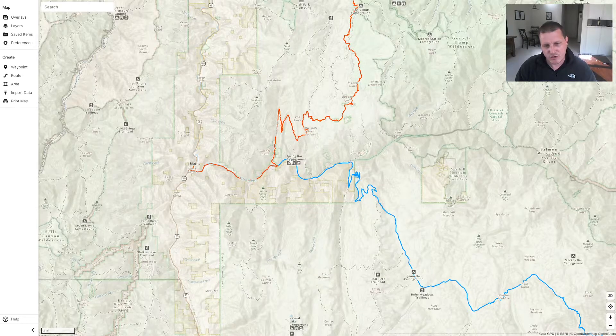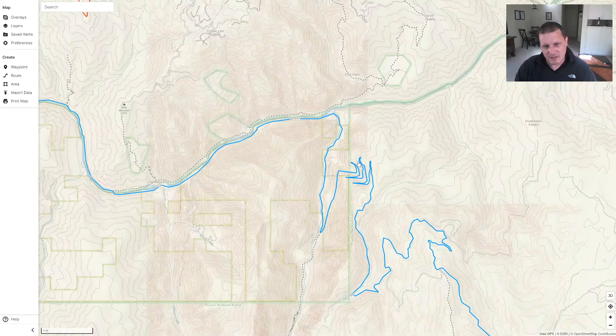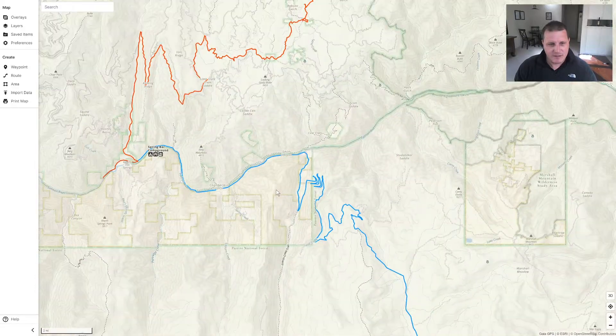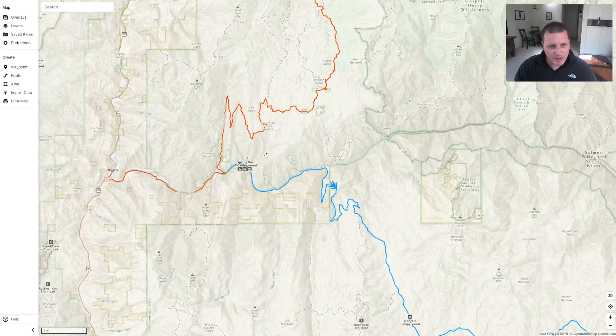And then the BDR drops back along the river and then goes back up in elevation again. So you can see these switchbacks that you go up to get up here. This is called French Grade along with French Creek, and it's a really cool area.